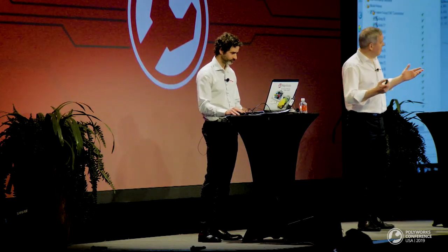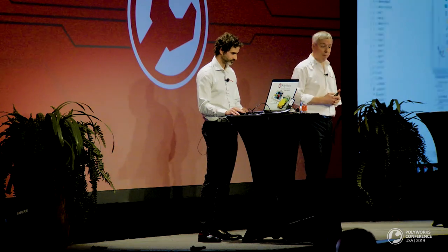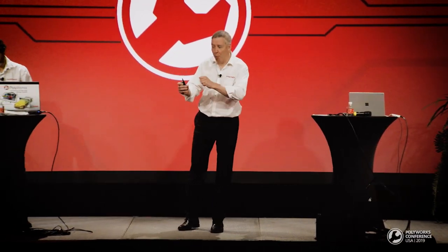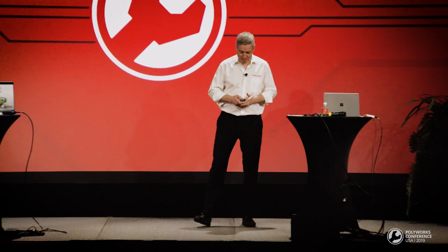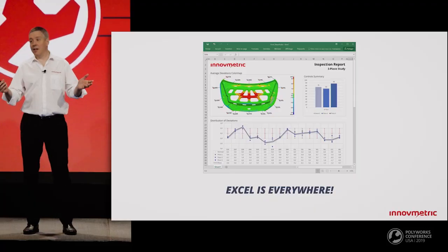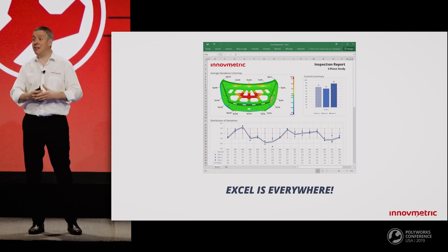And now, the final stage of this collaborative suite journey — we're at the final stop. This time, we're going to talk about reporting. Excel is one of the world's favorite business applications. It's used a lot by PolyWorks customers to prepare inspection reports that will be shared between different departments and even with suppliers.